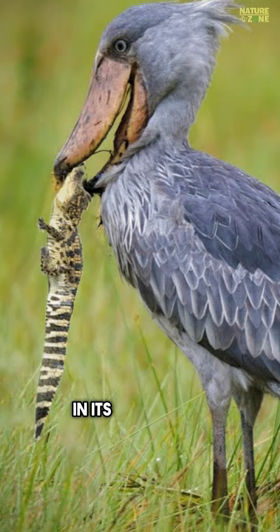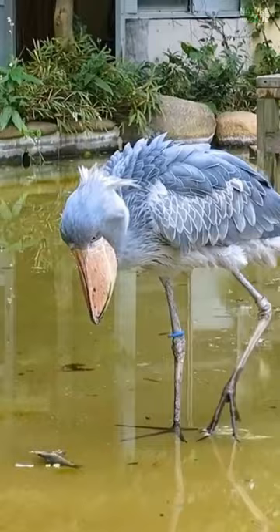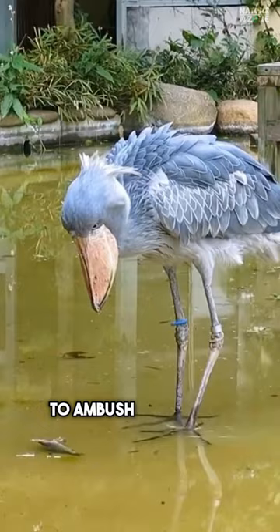These birds are remarkable hunters. They stand still for hours, blending into their environment, waiting to ambush their prey with lightning-fast precision.